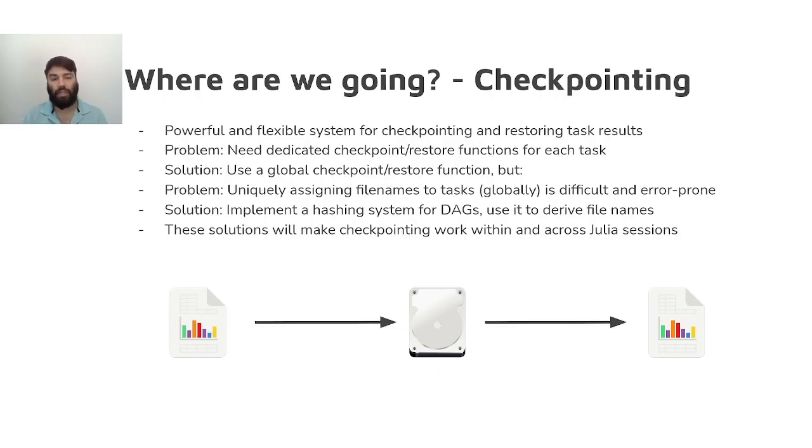So where are we going? Checkpointing. At the moment, Dagger's checkpoint-restore functionality is flexible and powerful, allowing task results to be saved to disk and later restored automatically, bypassing the need to execute tasks that have previously been checkpointed. This mechanism is excellent for all kinds of programs, such as computational pipelines, spreadsheet programs, microservices, fault-resistant applications, and much more.